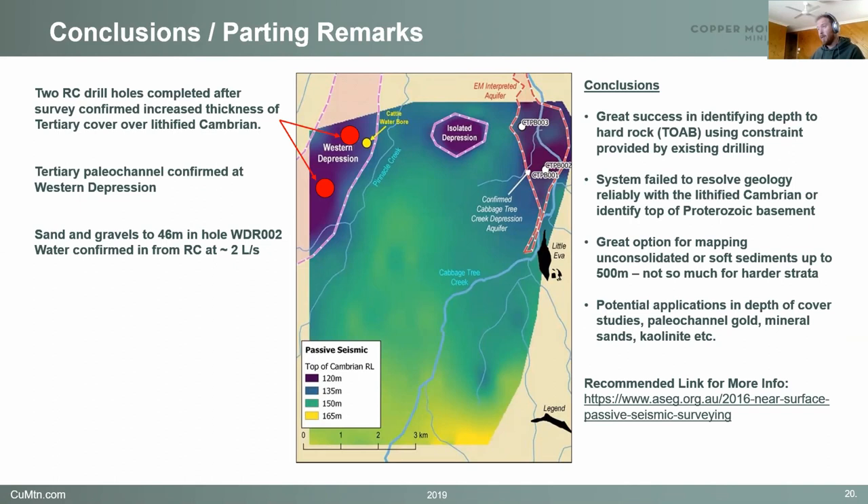All in all, it was a pretty successful little survey. The Tremino passive seismic method is fantastic for mapping soft sediments down to the harder or faster sediments beneath. It really failed to penetrate into the older sediments — what we were hoping to find was depth to the Proterozoic basement, and it wasn't effective for that. I've seen examples of where it works up to 500 metres, but you'd need fairly specific conditions. It has amazing potential applications in depth-to-cover studies, paleo channel gold, mineral sands, and kaolinite. For any further information, I recommend talking to Resource Potentials, who provided us with the devices. That was the abridged version — cheers.